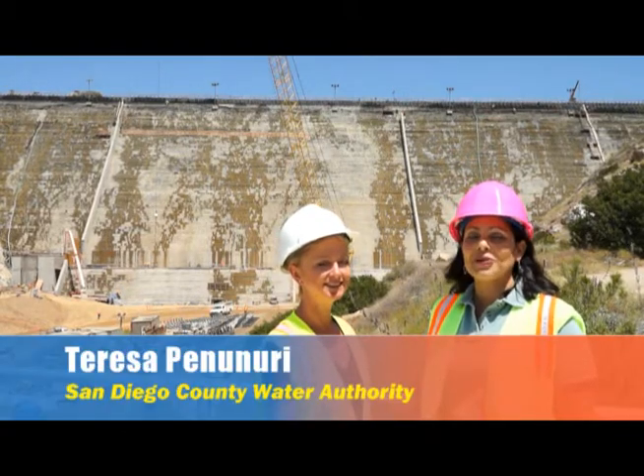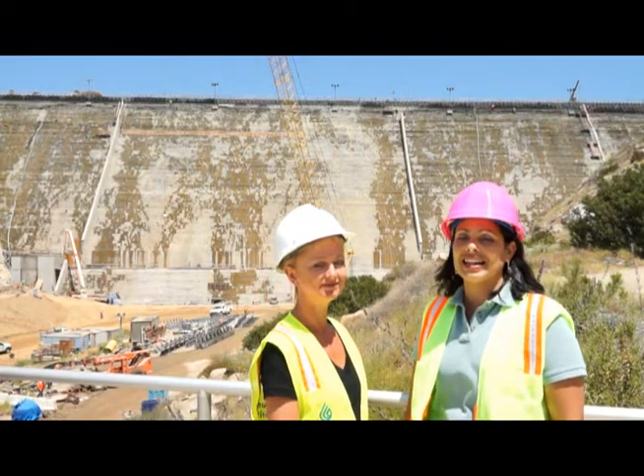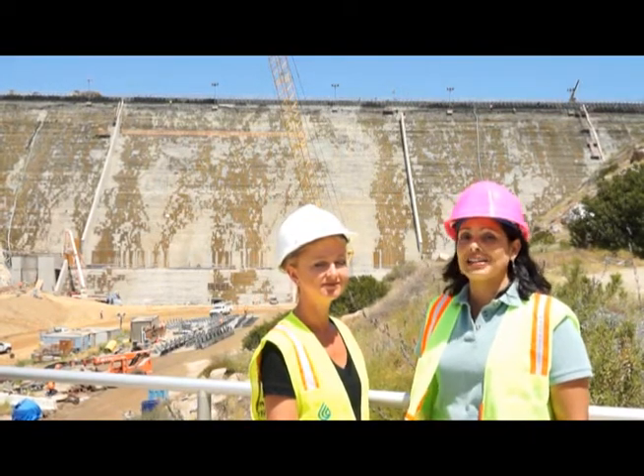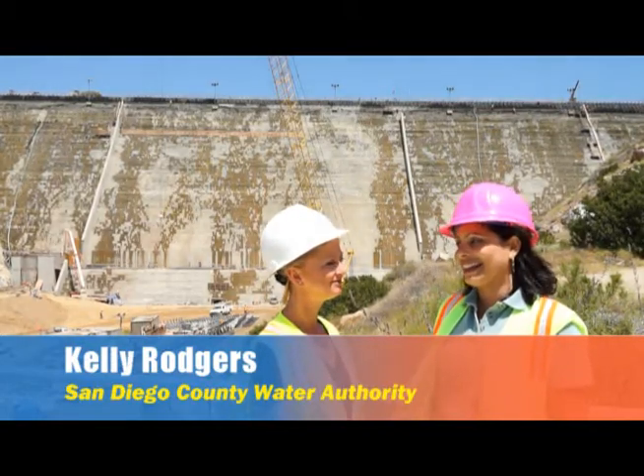Hi there, I'm Teresa Penenery and we've made the trip out to Lakeside where we are once again at the site of the San Vicente Dam Raise. I'm really excited to be talking to project manager Kelly Rogers who's going to give us a little bit of an update on what's going on out here. Kelly?